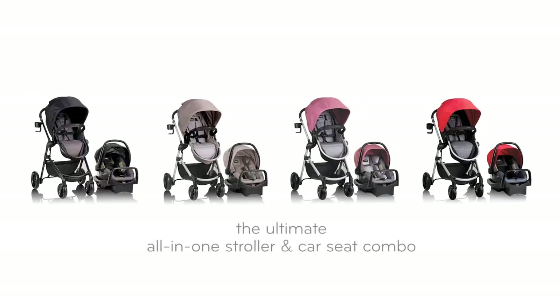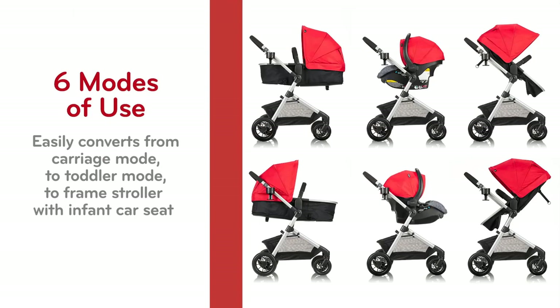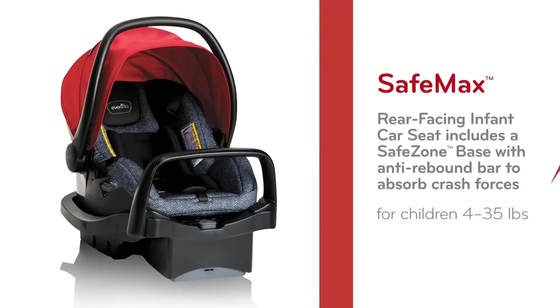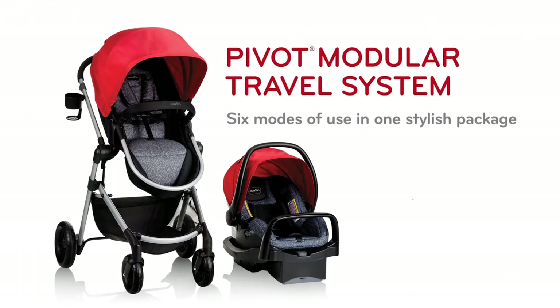Welcome to our ultimate buying guide on the best stroller and car seat combos for busy parents. As a parent, choosing the right stroller and car seat combo can be overwhelming. That's why we've researched and tested the top 5 options to make your decision easier. From safety features to ease of use, we'll cover everything you need to know to make the best choice for your family.